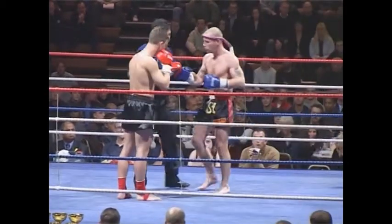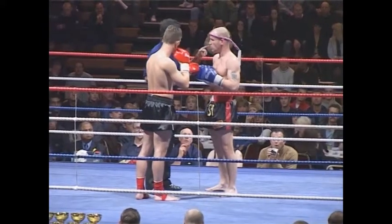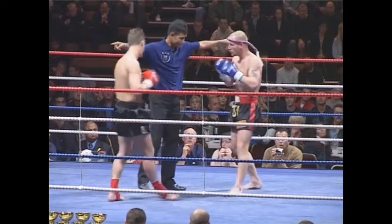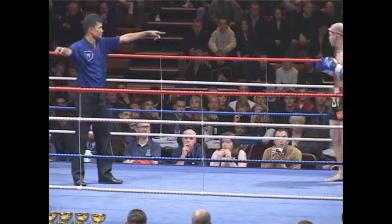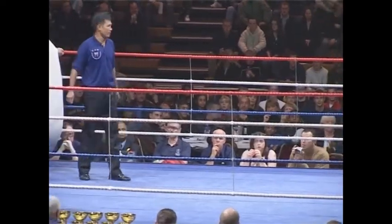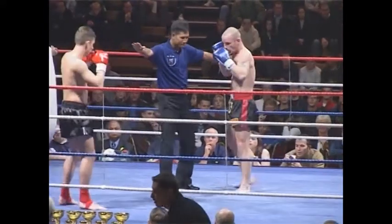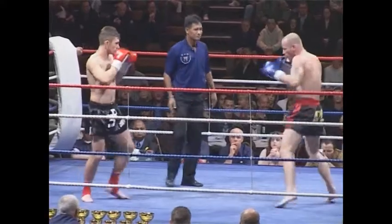Three two-minute rounds, Muay Thai boxing fight, novice class — and this is kicking off today's show, which I'm sure is going to be exciting. Seconds away, round one — here they go. Markus Bailey there, one of Prior Pichai's top fighters, recently won the British Amateur title.